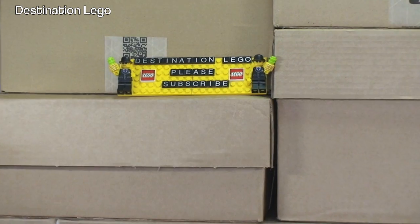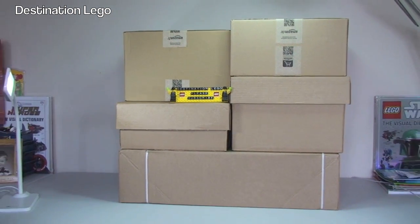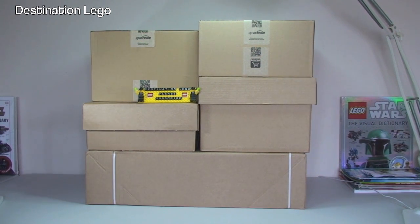Today we have got one, two, three, four, five boxes to get opened up. The bottom three are from LEGO Shop at Home and the two boxes on the top are from Amazon.